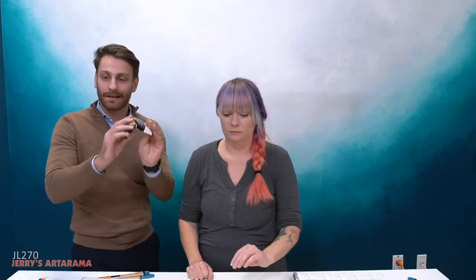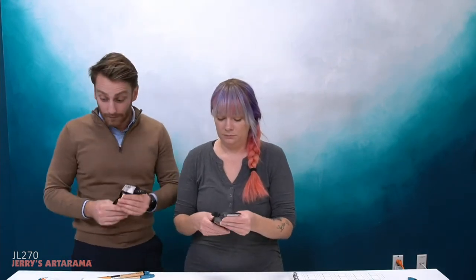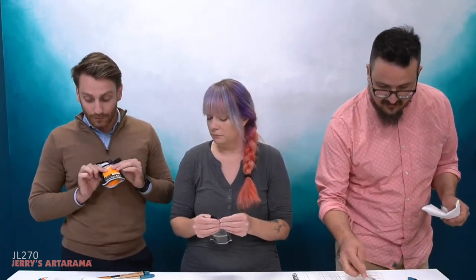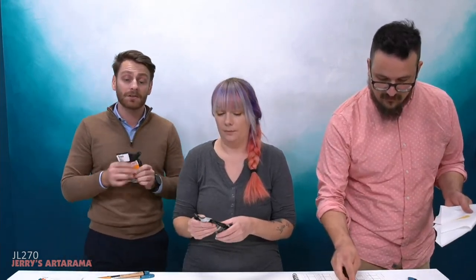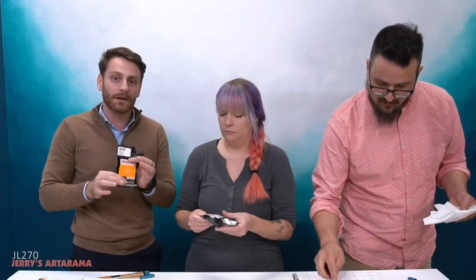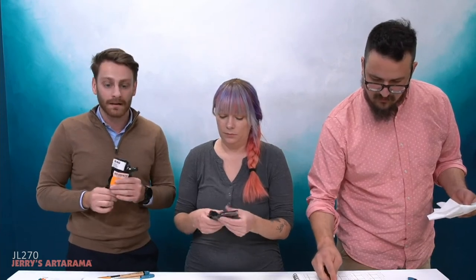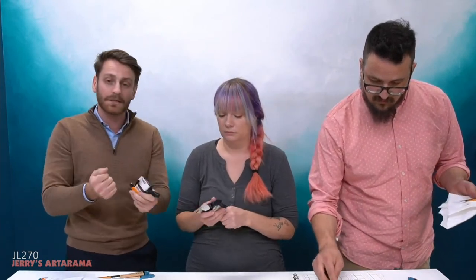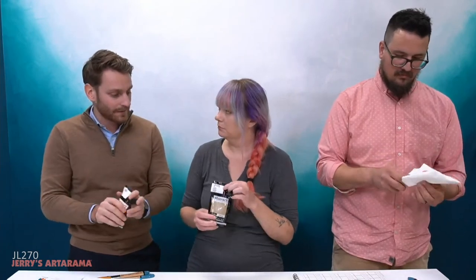Regarding the pouch, it allows the paint to be well preserved because there is no air coming inside — unlike a tube where you press and air comes back in. Here there is no air coming inside, so the quality of the paint remains the same from beginning to end. There is no waste either, because you can use everything. Once there's a tube you cannot see what remains inside, but here you can easily see what's inside.